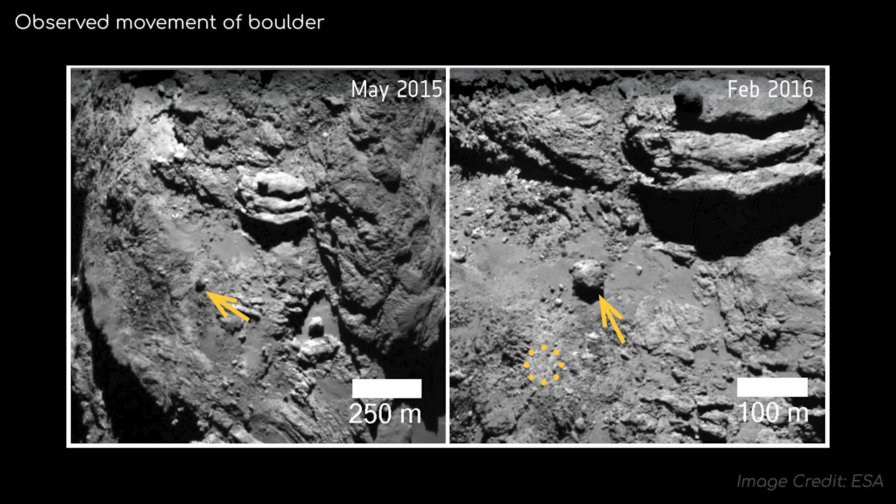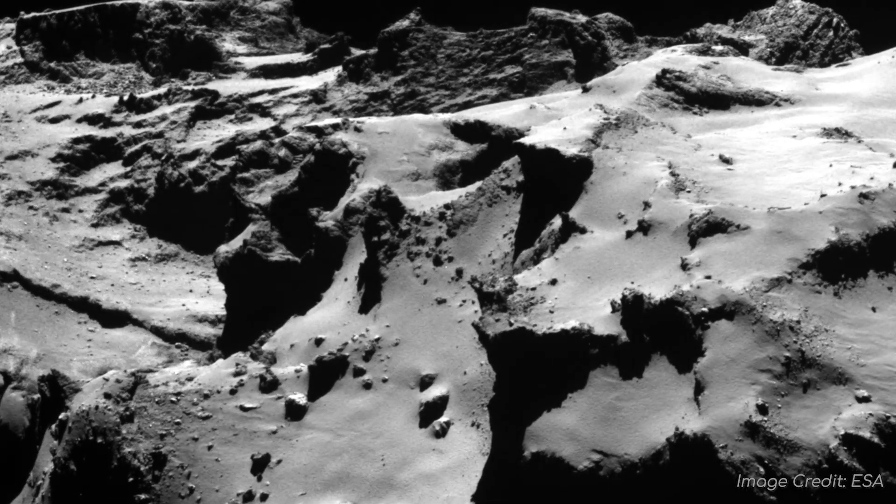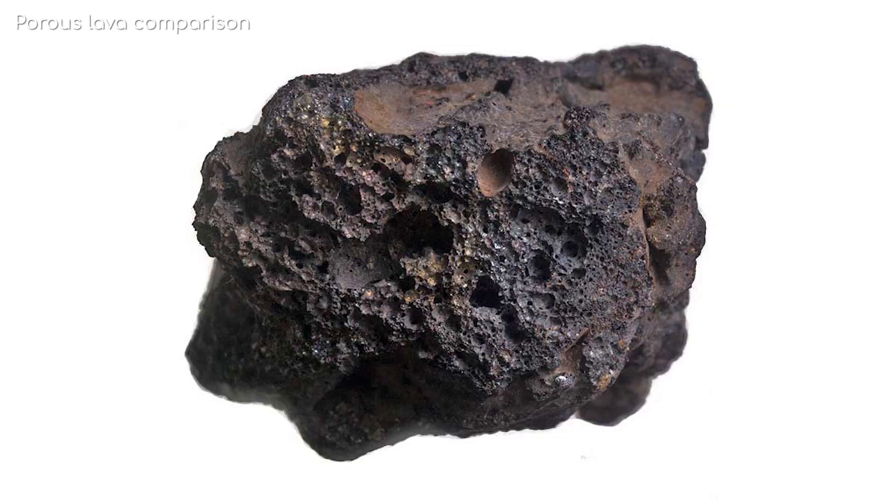Huge 10m boulders were observed being displaced by this mechanical stress, as well as from the volatility on the surface, sometimes by up to 100m due to the comet's weak gravity. This also implies that the comet is really quite brittle and porous, which is something that wasn't known about comets before this mission.